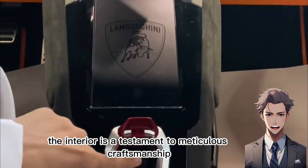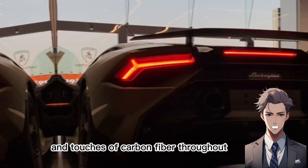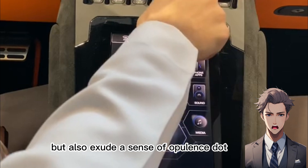The interior is a testament to meticulous craftsmanship, featuring hand-stitched leather, alcantara accents, and touches of carbon fiber throughout. These premium materials not only elevate comfort, but also exude a sense of opulence.